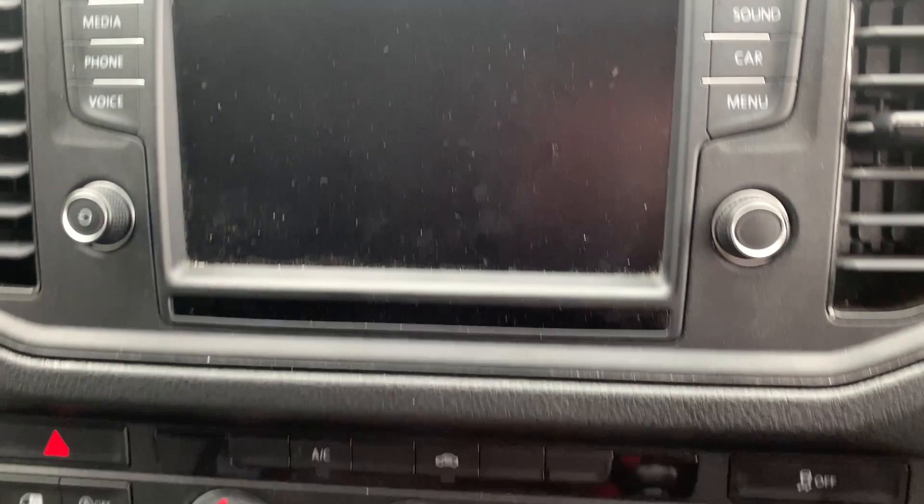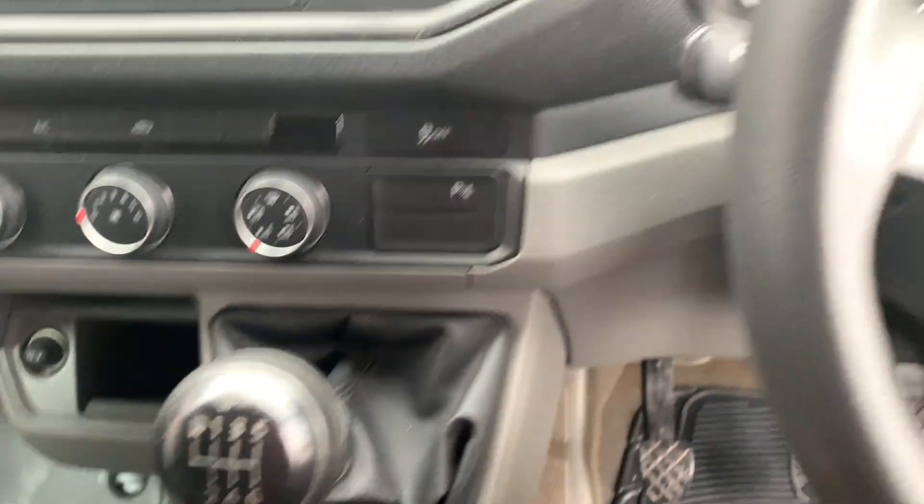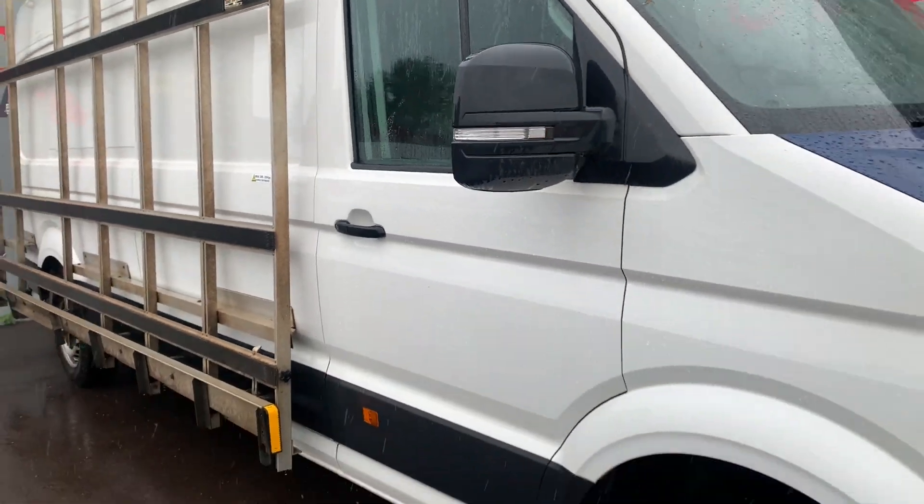If this or any other vehicle interests you on our website, head on down to Compact Cars and Vans today or give us a call on 01-606-767-606 to arrange finance or even put a test drive.